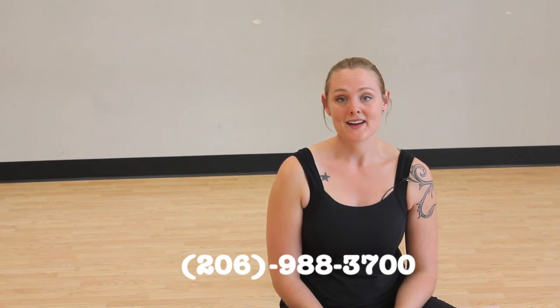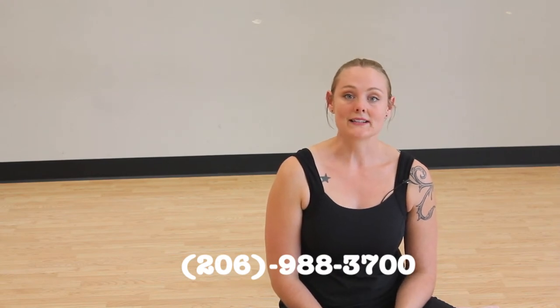You can register online at berrienparks.net, or you can call 206-988-3700, or you can just come on in. We're located at 14700 6th Avenue Southwest. Thank you and hope to see you soon.